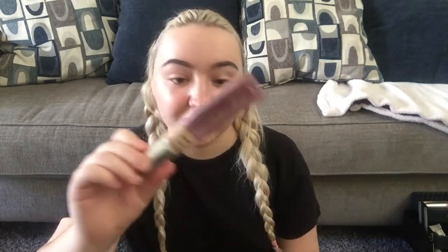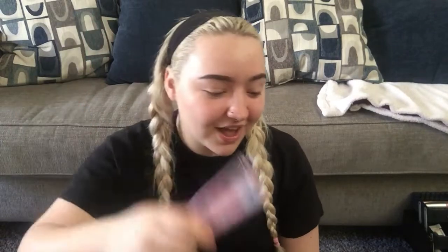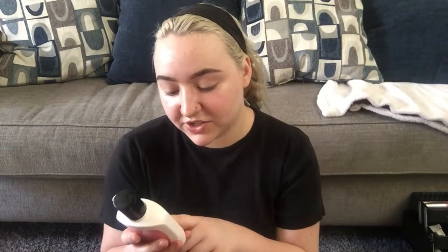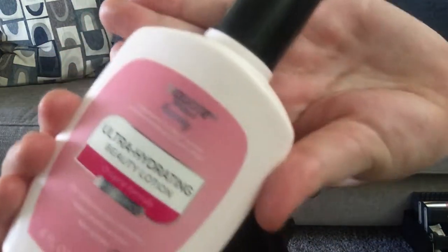Today I'm going to try mixing the CC cream with my moisturizer — I've never done this before — just to see if it lightens it, because it's probably going to look way darker than it needs to be on camera. I usually use the Laneige water cream moisturizer, but I'm going to use this cheaper Walgreens dupe of the Olay Active Hydrating Beauty Fluid Lotion instead, since I'm mixing it in and don't want to waste the Laneige.